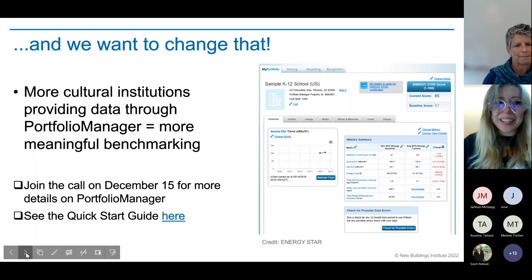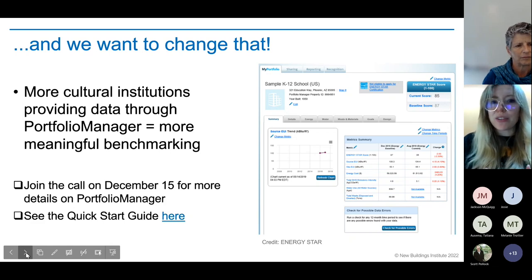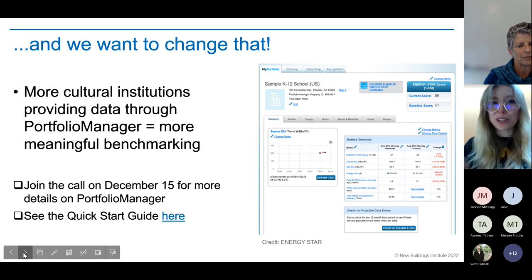Some of our upcoming calls will include office hours to answer specific questions, and on December 15th we'll go into more detail. There's also a quick-start guide linked if you're excited to get started after this call. So I've been talking about benchmarking — let me take a step back for those who might not be familiar. Benchmarking means measuring and comparing your building energy use to something: your own past performance, other buildings in your portfolio, peer buildings, or a reference performance level.